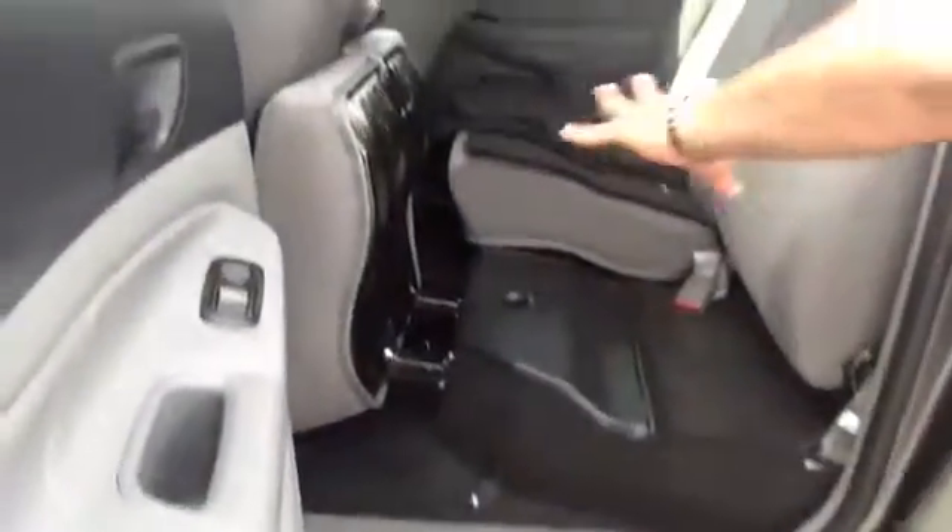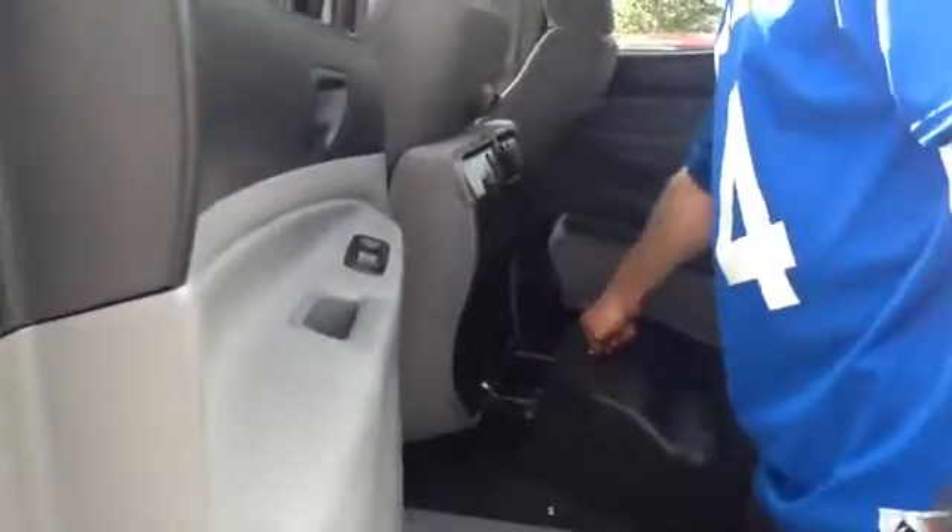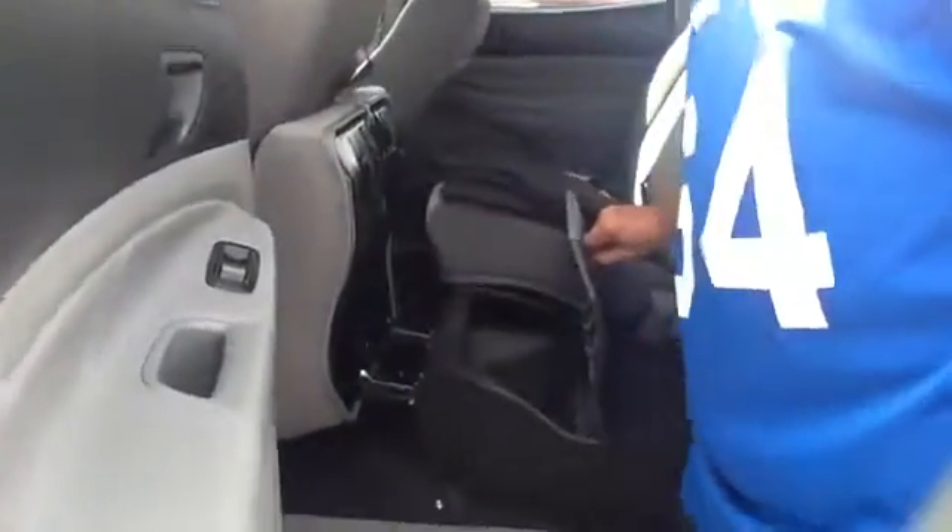Should you have more cargo than people, the seat bottom will fold forward. This seat back folds down and also you've got lockable storage underneath both seats.